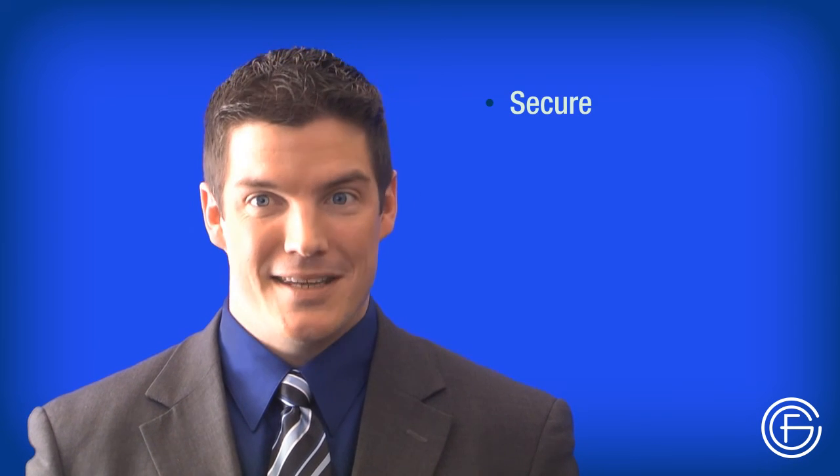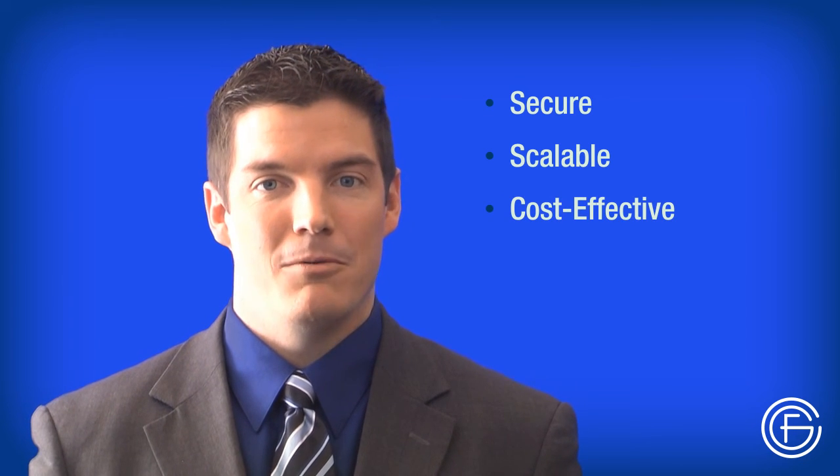With Laserfiche SaaS, no server is needed. It's a cloud-based system hosted by Amazon Web Services. It's secure, it's scalable to meet your business's growing needs, and it's a cost-effective way for your workforce to collaborate.